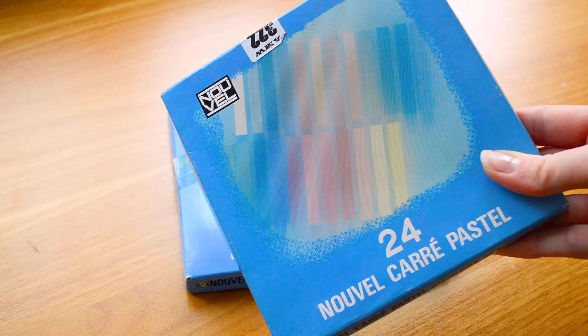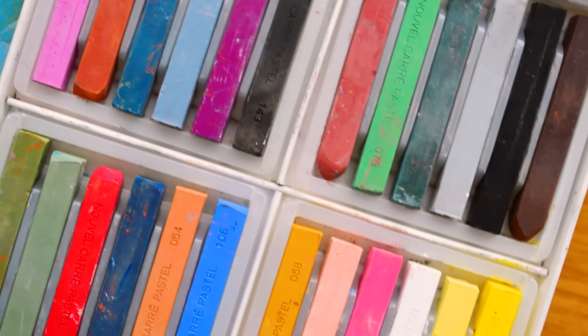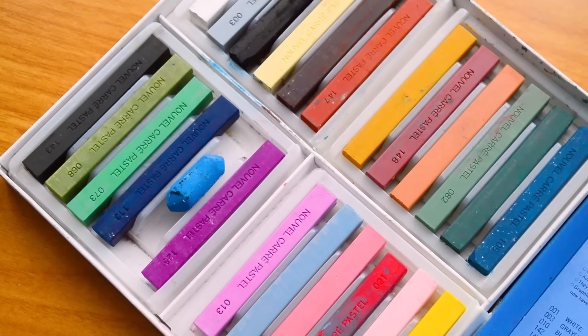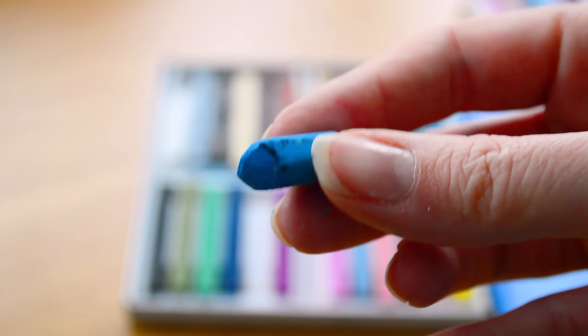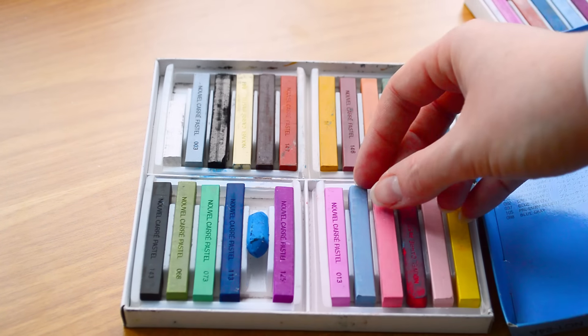First up, we've got some soft pastels by the brand Nouvelle, which I haven't heard of — two sets of 24. There are a couple that might have been used; a few are a little blunt and one blue is just a tiny nub, clearly a favourite. But most of them look brand new. One of the reasons I love secondhand is giving art supplies a second lease of life — and art supplies are made to be used, so I'll pass these on if I'm not going to use them.